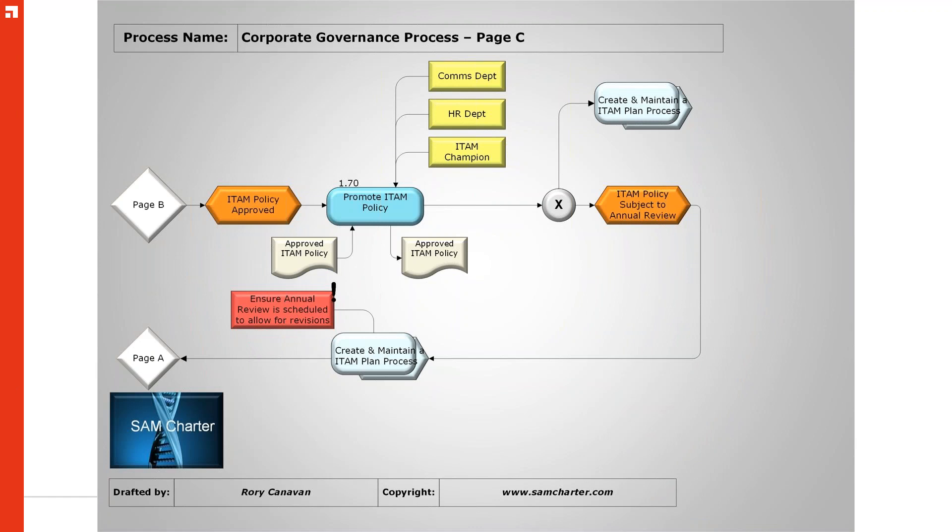Once we have a policy we can promote, the ITAM champion reaches out to the comms and HR departments to find out who needs to see the policy. The process feeds into creating and maintaining an ITAM plan. Your policy should be a three-to-four-page document maximum depending on the size and scope of your organization. Your plan can be much more extensive — it depends on the size of your organization, but the policy document shouldn't be too large, otherwise people won't read it.